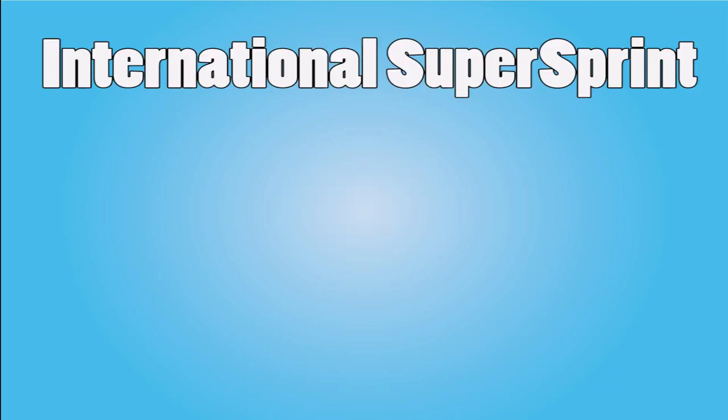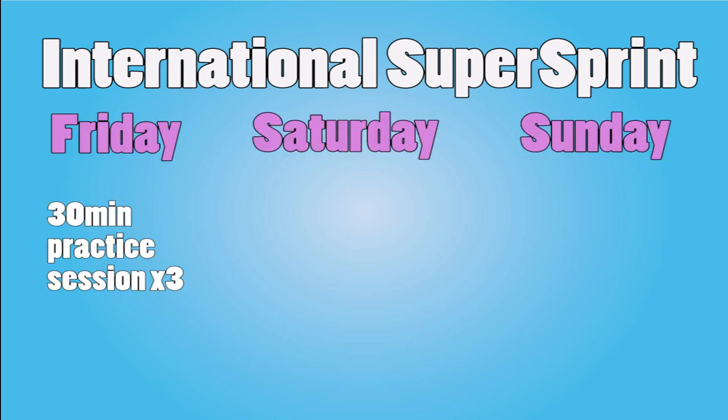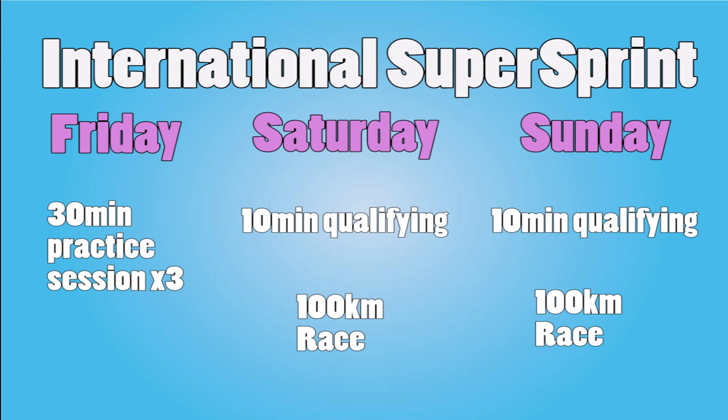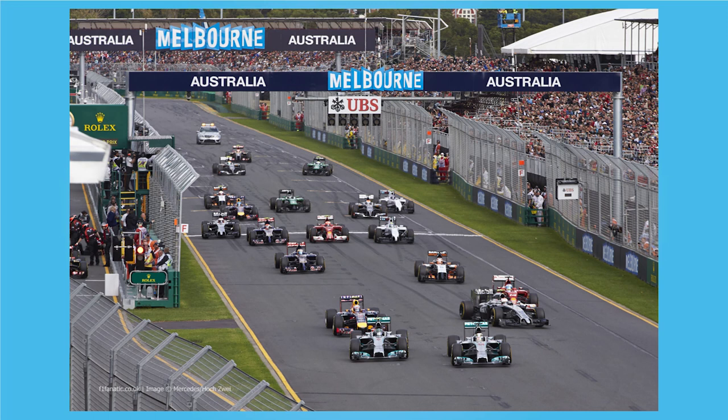International Super Sprints are very similar to their national counterparts. At these events, there are three 30-minute practice sessions on Friday, with a 10-minute qualifying session on both Saturday and Sunday to determine the grid for both 100km races. These events are shorter because they often support races for other bigger series, like F1. So really, just see them as a smaller variant of the Super Sprint.